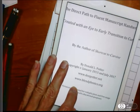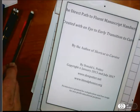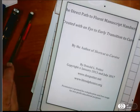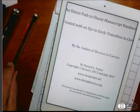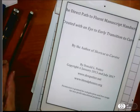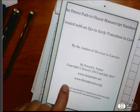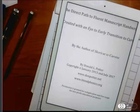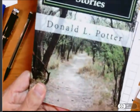My website is www.donpotter.net. That's a very comprehensive education website with lots of information on many topics related to education. It's so comprehensive that it would take you a long time to read everything published there. I recommend my www.blendphonics.org website, which features my Blend Phonics Lessons and Stories by Donald Potter.